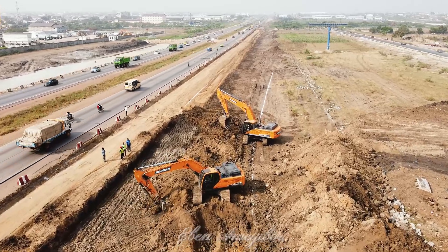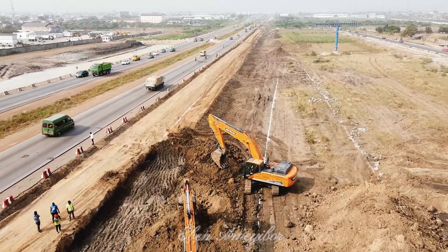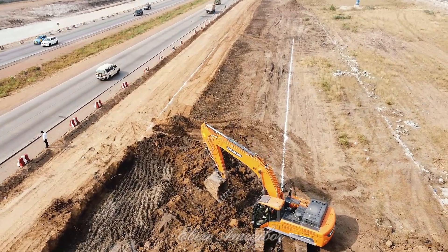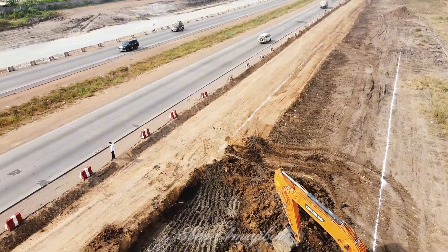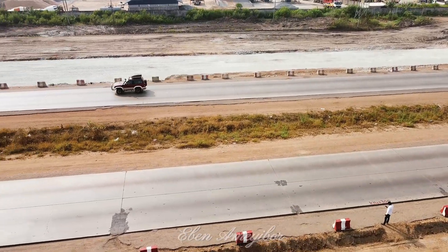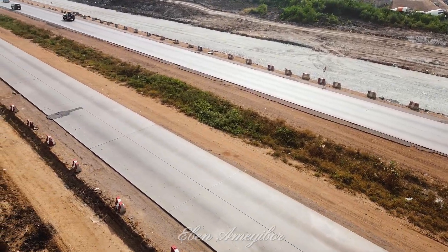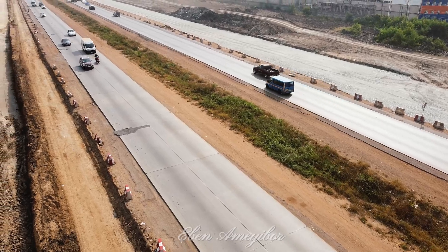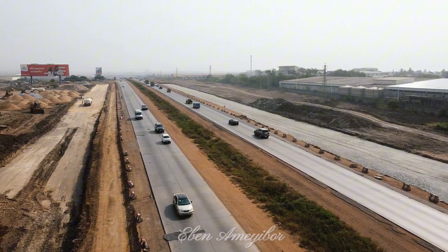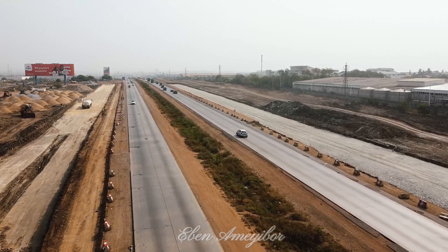The Akratema Motorway, a 19-kilometer lifeline connecting Ghana's capital to its industrial hub, is undergoing a historic transformation. Originally built in 1965 under the visionary leadership of Kwame Nkrumah, the motorway has exceeded its lifespan and is now being reimagined to meet modern needs. The original motorway was a groundbreaking project, constructed using reinforced steel and concrete — materials uncommon in road construction at the time — giving it remarkable durability and allowing it to serve the country for well over 50 years.